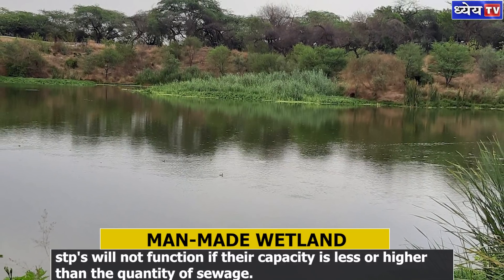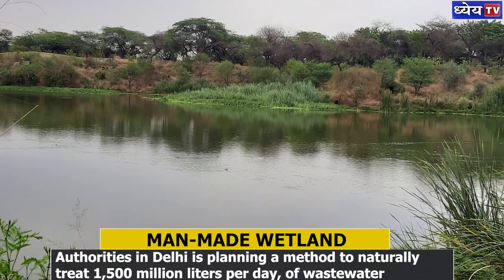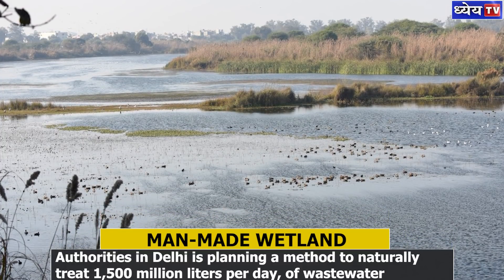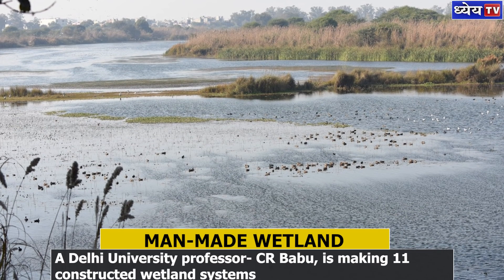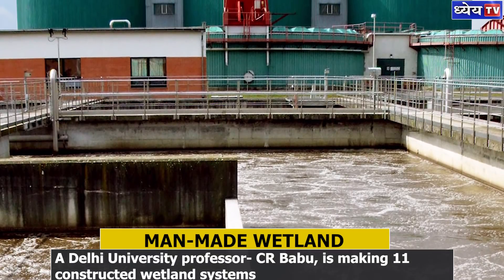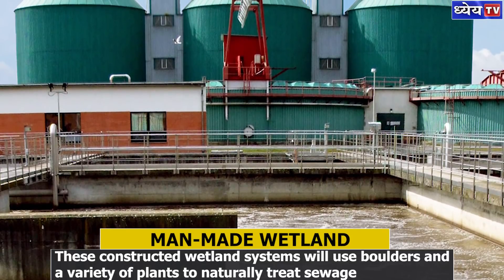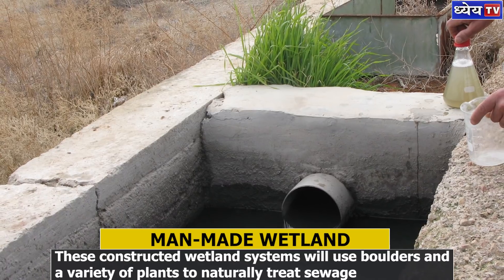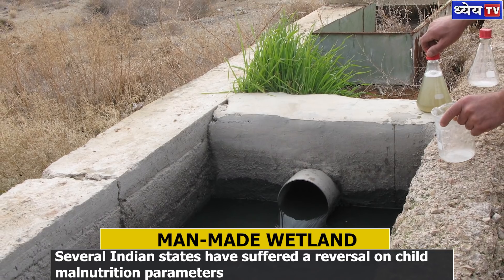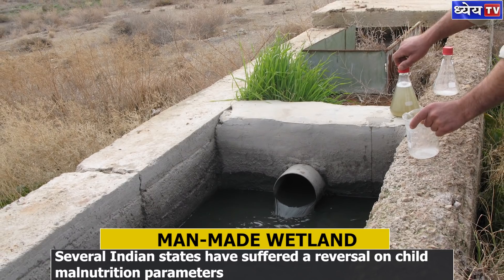The same process has increased the concentration of dissolved oxygen at the Neela Hauz Biodiversity Park lake, which used to receive untreated sewage through drains from nearby areas, up to 4 mg per litre. The constructed wetland is a viable alternative to sewage treatment plants, which require a lot of energy to run and will not function efficiently if their capacity does not match the quantity of sewage. The creation of a man-made wetland can be more feasible and environmentally friendly.